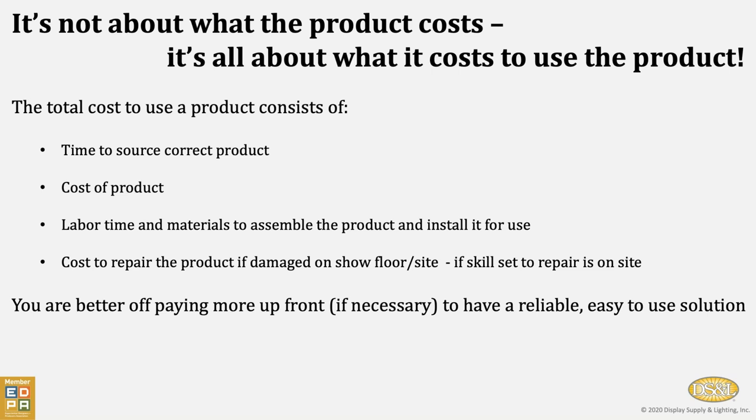We want to remind everybody that it's always caveat emptor out there — buyer beware. It's not about what a product costs you; it's all about what it costs to use the product. We try to make sure that folks focus on the total cost to use a product. That consists of the time to source the correct product, the actual cost of that product, but also the labor time and materials to assemble and install it, as well as the cost to repair the product if it's damaged on the show floor and if a special skill set is needed to repair it on site. Those last two points often exceed the actual cost of procuring the product. You're better off paying more up front if that is necessary to have reliable, easy-to-use solutions.